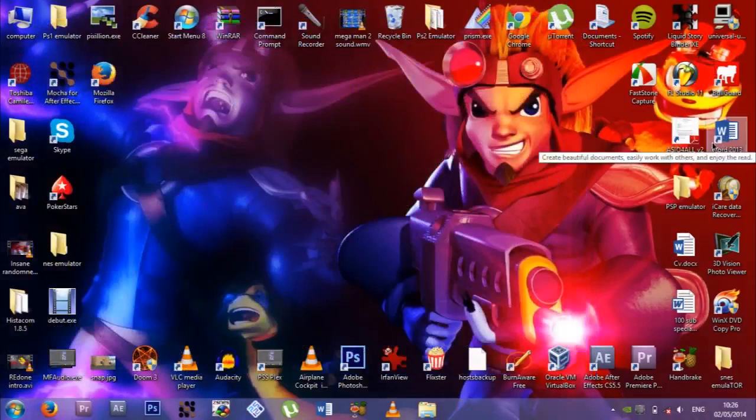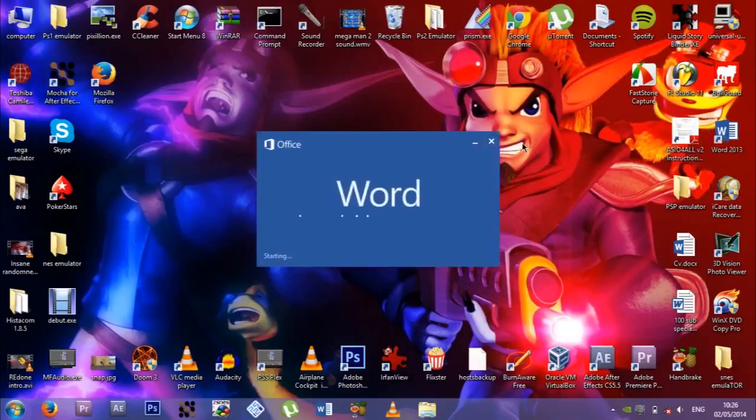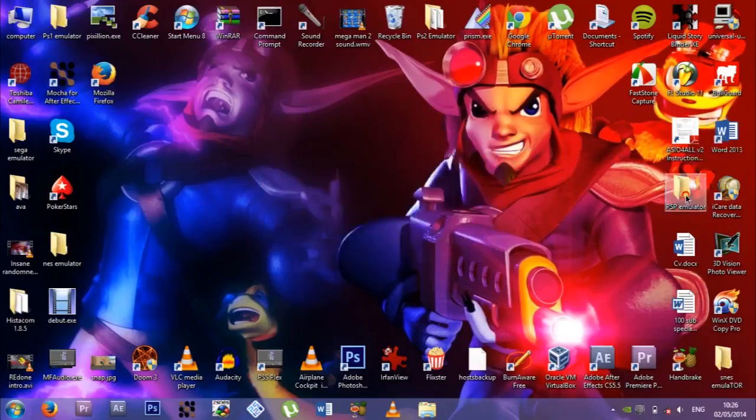Microsoft Word 2013, which is bull-fucking-shit. I got this on a torrent probably. Get 2010 — 2010 is by far the best Microsoft Word out there, or even earlier, because 2013 is optimized for Windows 8 and it's fucking bullshit and I hate it. I got the Microsoft Office bundle and it's just shit — you can barely type on it.